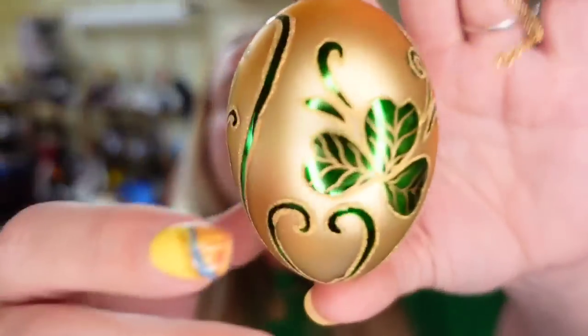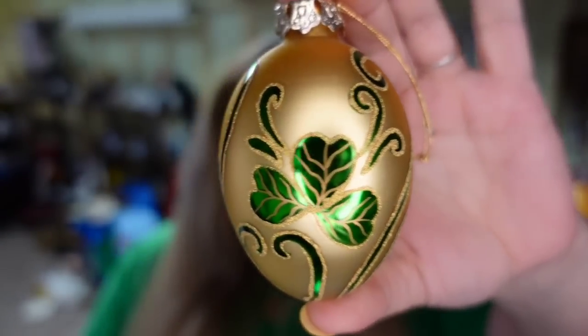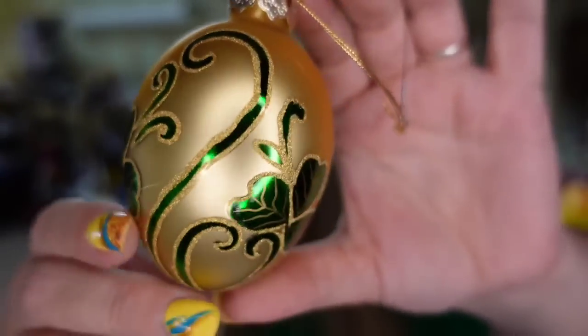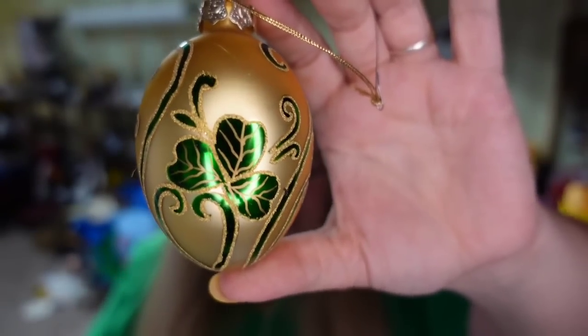Next is a beautiful glass gold and green clover egg. I paid a dollar. It sold for $15, so it's going to be about an $11 profit and it sold in about two months. Buyer did pay $5 in shipping.